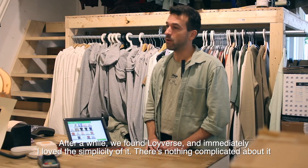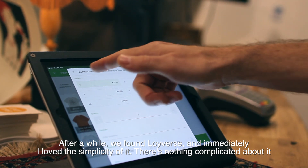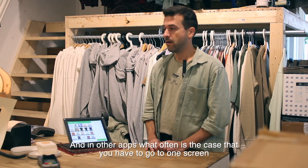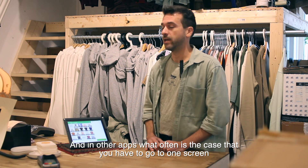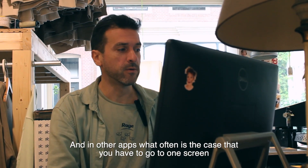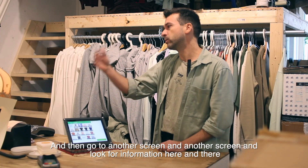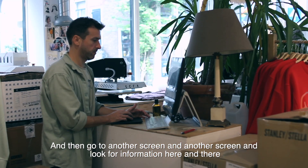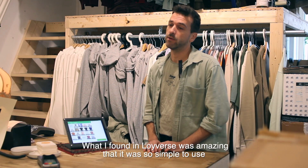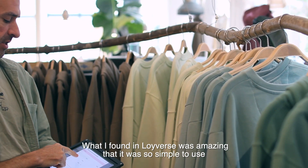After a while, we found Loifers. And immediately I loved the simplicity of it — there's nothing complicated about it. In other apps, what's often the case is that you have to go to one screen, click on something, then go to another screen and another screen, looking for information here and there. What I find amazing in Loifers is that it's so simple to use.